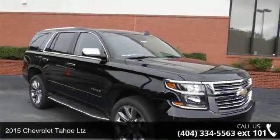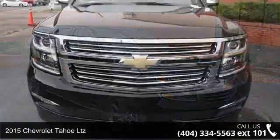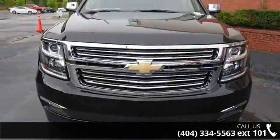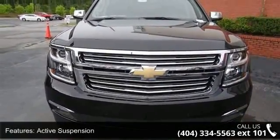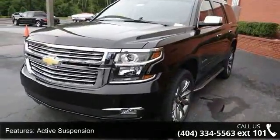Imagine yourself in this 2015 Chevrolet Tahoe LTZ. This may be the set of wheels you've been looking for. This vehicle comes with a reliable 8-cylinder engine connected to a smooth shifting automatic transmission.